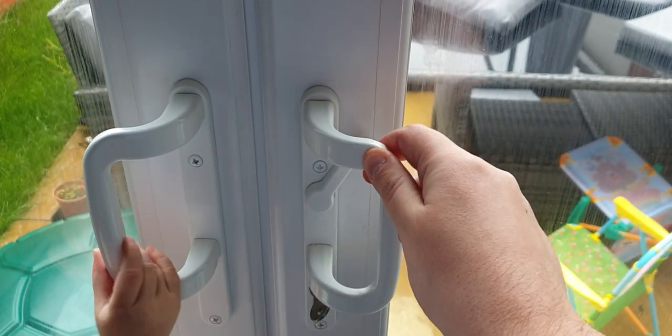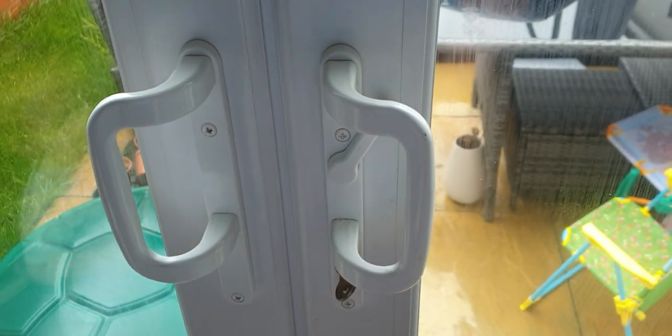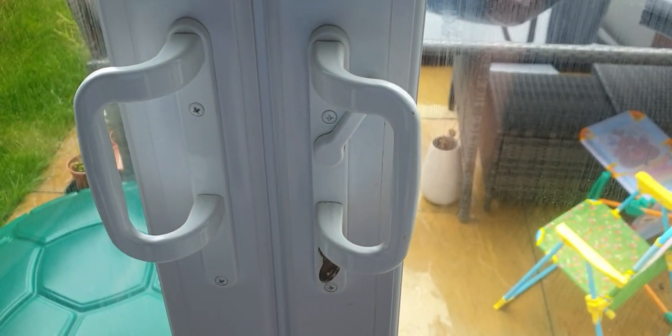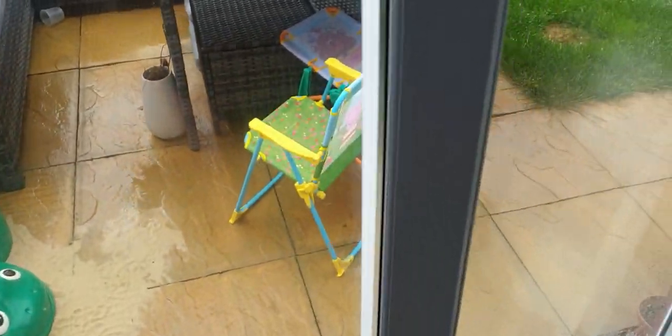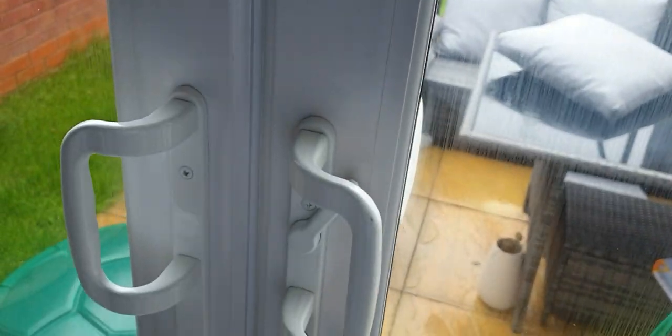It wouldn't take much for someone to break into this — it really wouldn't. And this is what we've had to live with now for almost two and a half years.